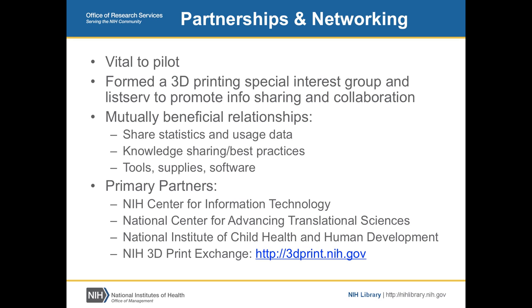Since we haven't been charging, we haven't hit the high-volume situation yet. But if someone wants ten copies of the same model for a board meeting, we're thinking we'd have them bring in a spool of material to offset costs. Also, we're government — we're not supposed to make money.